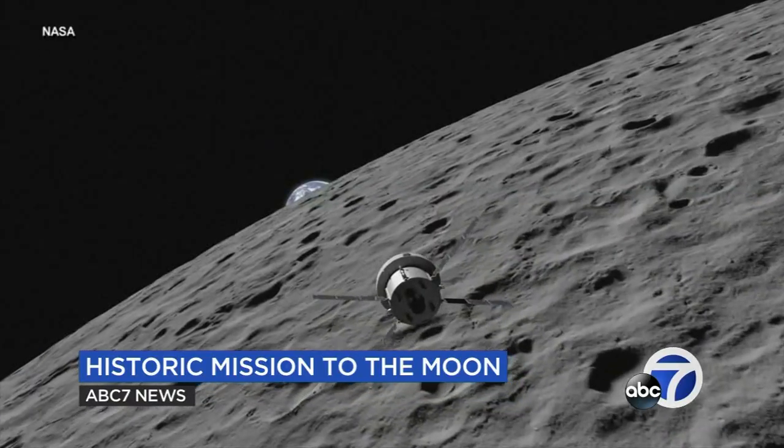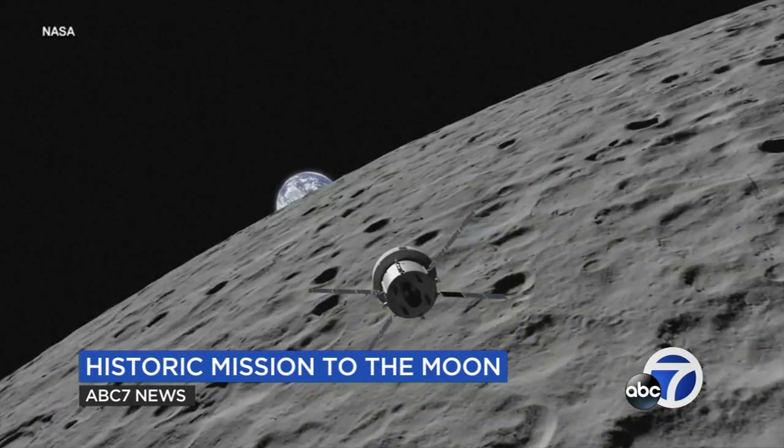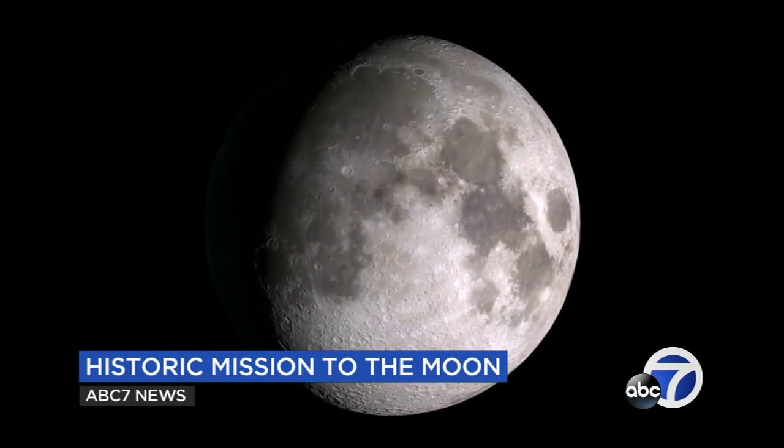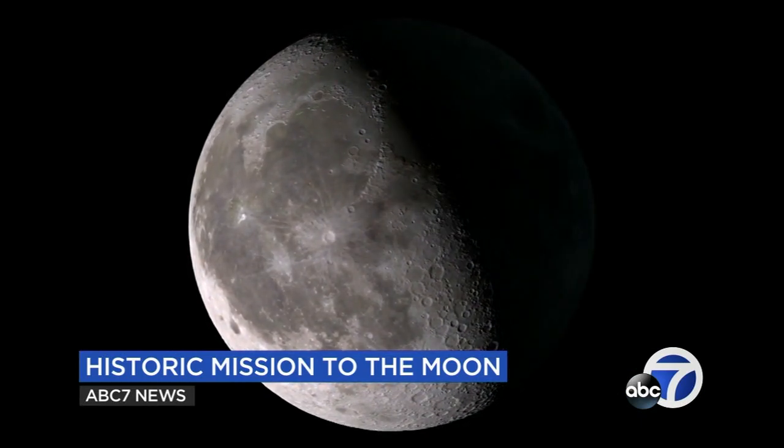We need to stop and be in that moment and celebrate that success, because the team that makes that possible has been working on this for years. NASA has many goals for the Artemis program, including establishing a permanent moon base that can serve as a stepping stone to visiting Mars.